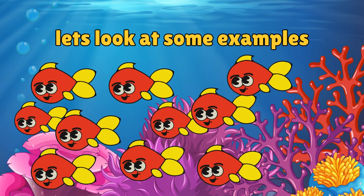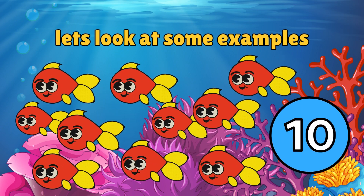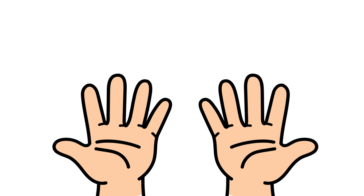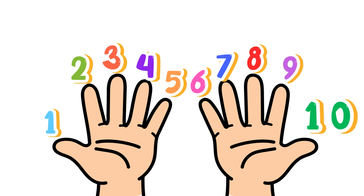How many fishes can you see in the water? Yes, 10! How many fingers are there? I have 1, 2, 3, 4, 5, 6, 7, 8, 9, 10 fingers.